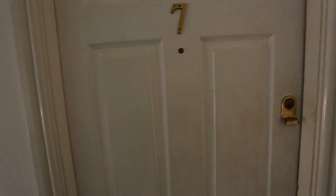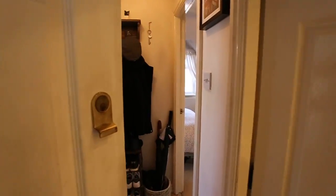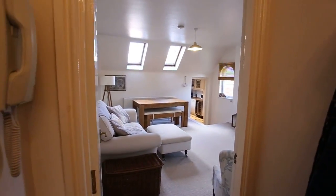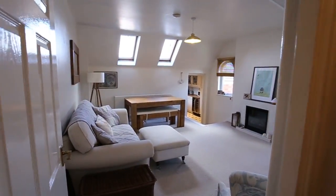Hello everybody, it's Tom here from Julian Modern in Didsbury. I just wanted to show you number seven, a pavilion house which is a one bedroom, double bedroom apartment, top floor in West Didsbury. So take a look and see what you think.